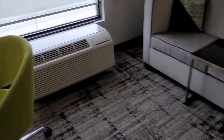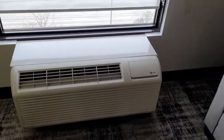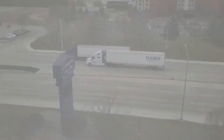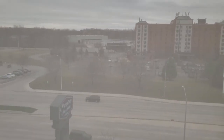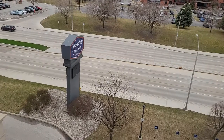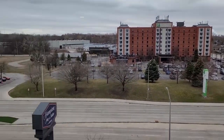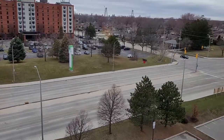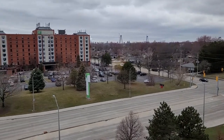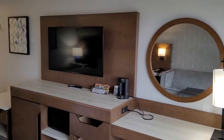The location seems to be pretty decent — like central. There's a Holiday Inn right across the street and a Tim Hortons as well. Overall everything's looking good, clean, tidy, and neat.